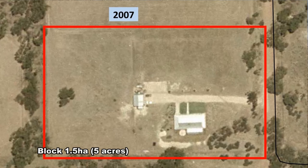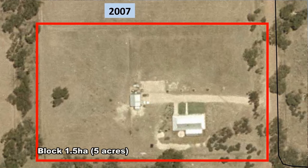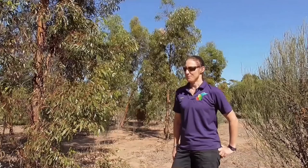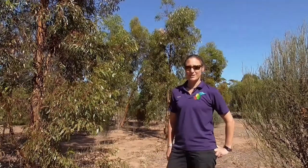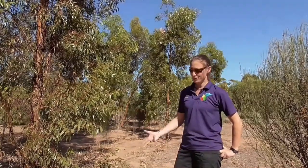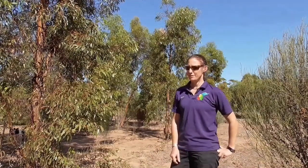Welcome to our revegetation project here in Moora. We've been here since late 2007, so 11 years now. We came from England — myself and my partner came from sunny Dorset to sunny Moora. It was definitely a shock to see how hot it gets in the summer and the different soil types. The soil here is clay, but just over the road it's like beach sand, so I've had to learn how to garden in this soil type.